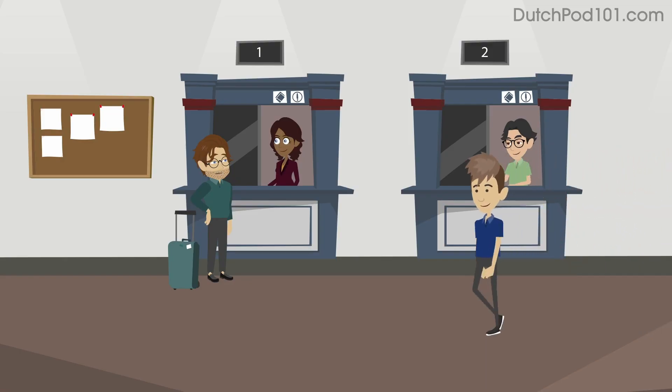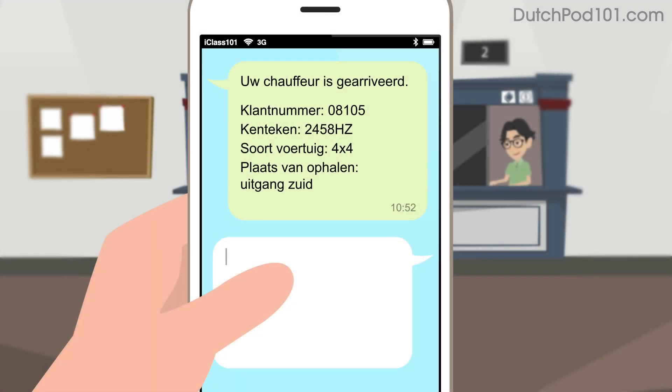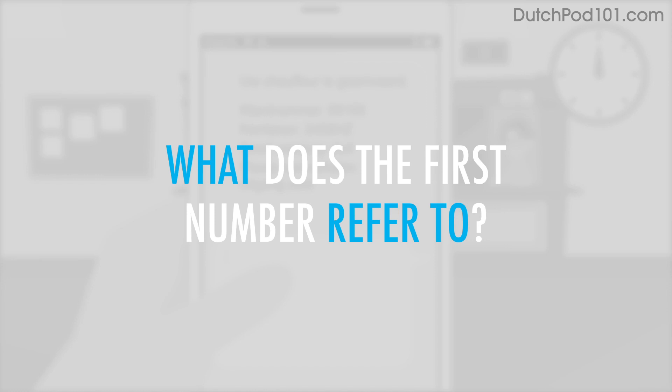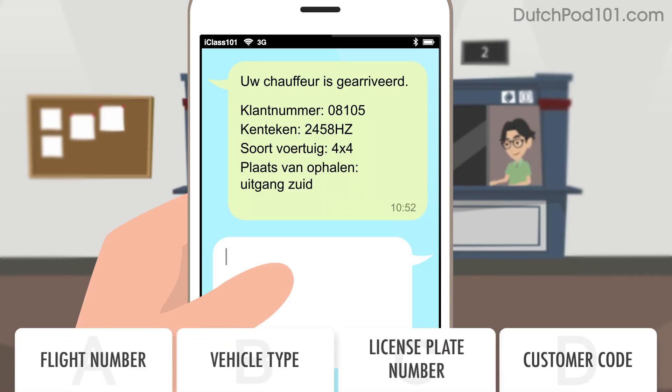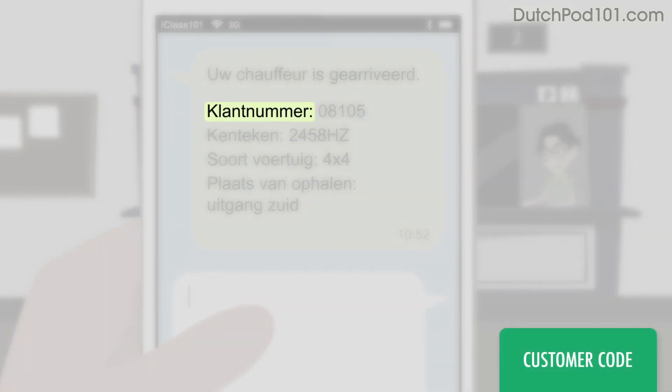You just got a text message from your hotel's pickup service. What does the first number refer to? The number in the text message refers to the customer code. Klant nummer.